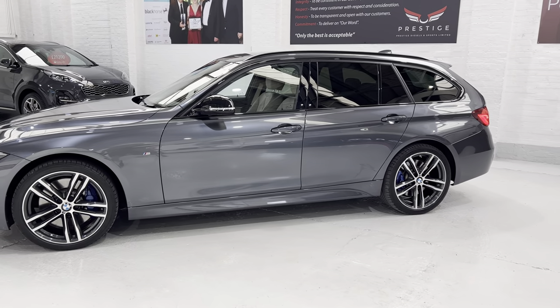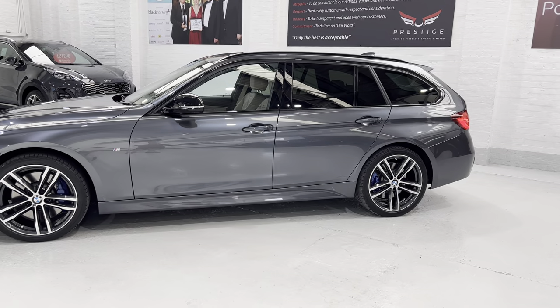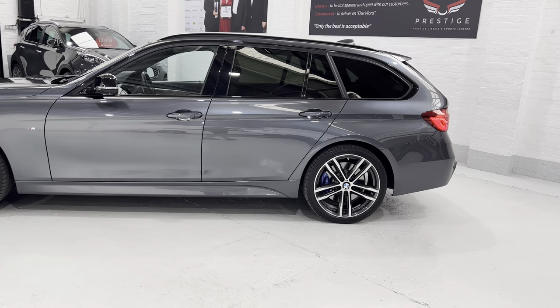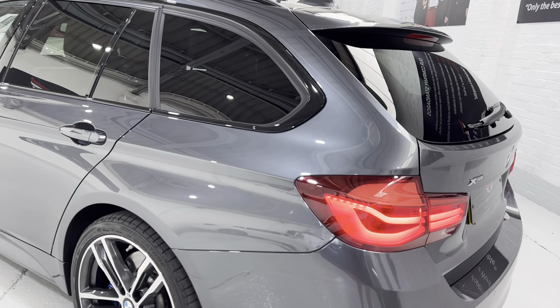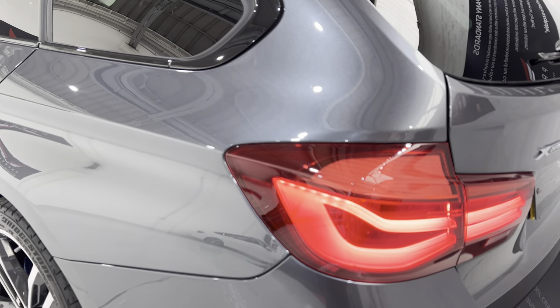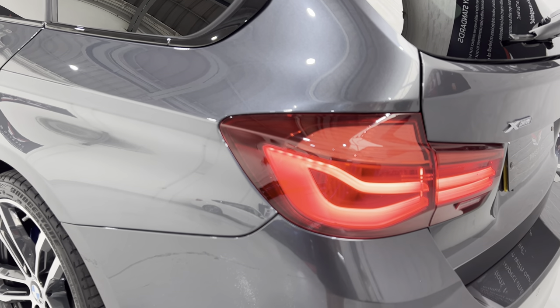We've got the sun protection glass, and on the Shadow Edition you also get smoked rear light lenses, so they're not quite as red on the actual lens itself. It's slightly darker — if you see the bit that isn't lit you can see that it's not as red.